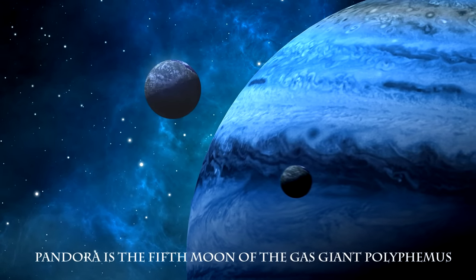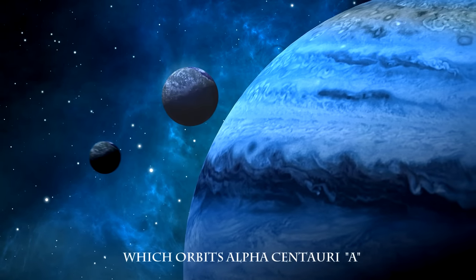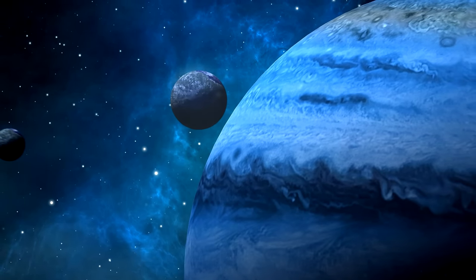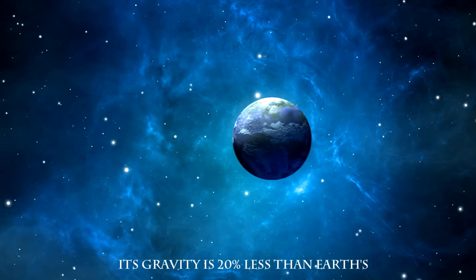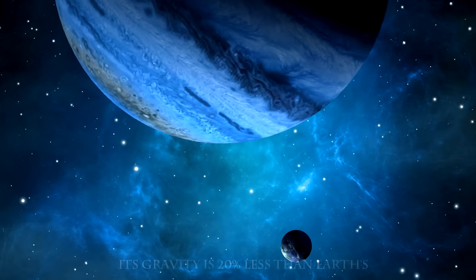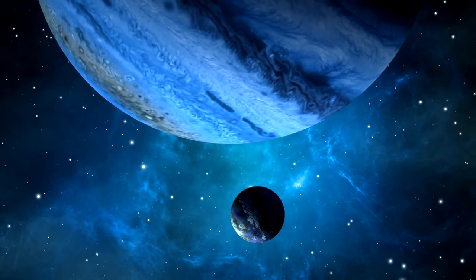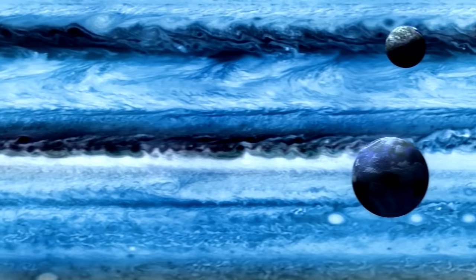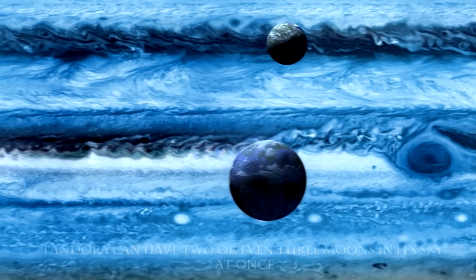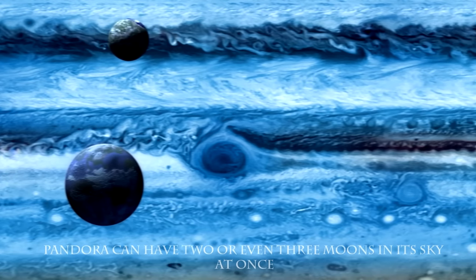Pandora is the fifth moon of the gas giant Polyphemus, which orbits the star Alpha Centauri A. Due to its smaller size, its gravity is 20% less than Earth's. Discovered by space telescopes between 2050 and 2077, depending on the position of the various moons, Pandora can have two or even three moons in its sky at once.